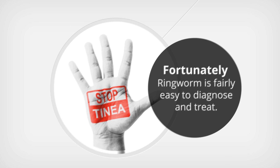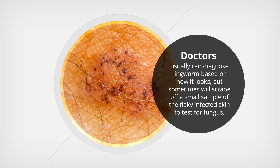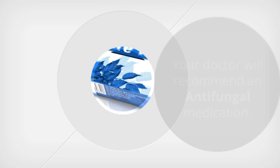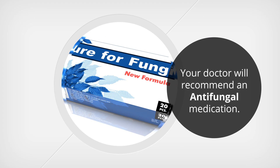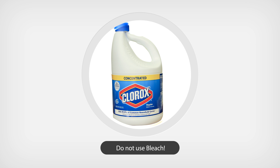How is ringworm treated? Fortunately, ringworm is fairly easy to diagnose and treat. Doctors usually can diagnose ringworm based on how it looks, but sometimes will scrape off a small sample of the flaky infected skin to test for fungus. If you do have ringworm, your doctor will recommend an antifungal medication.